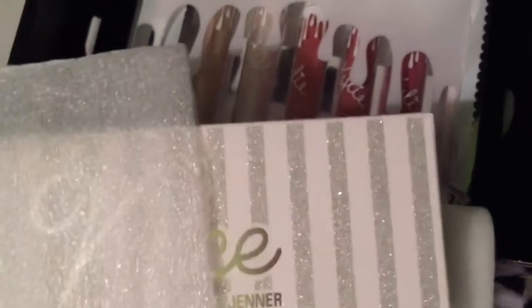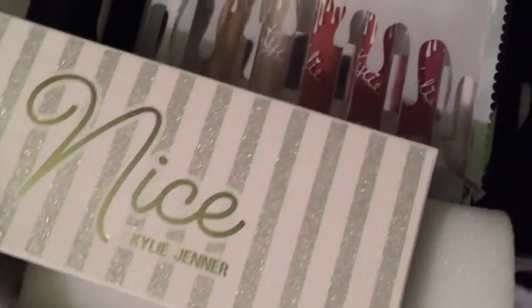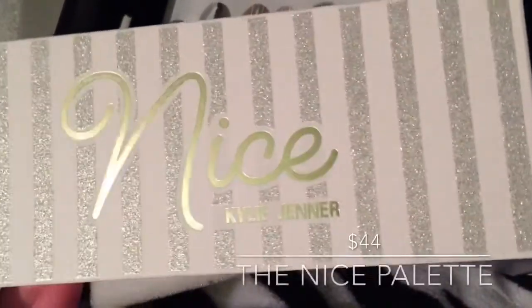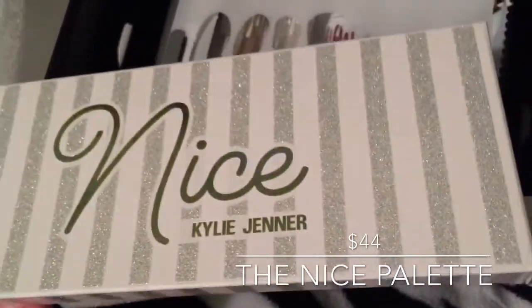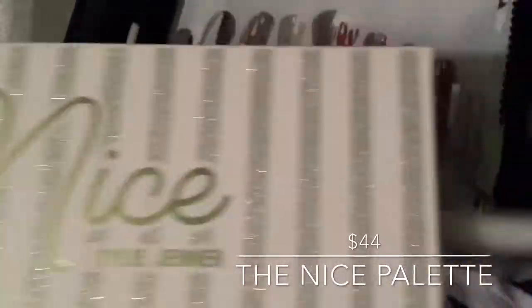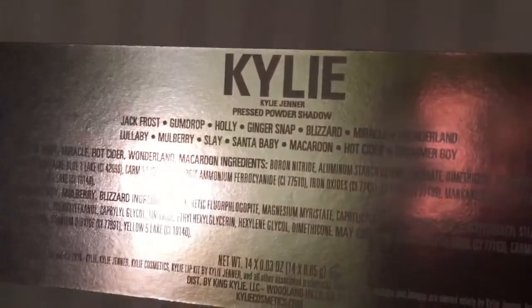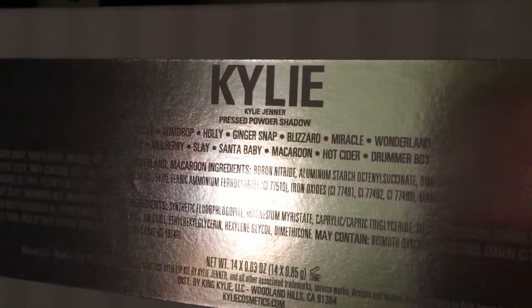I don't know about you guys, but I'm on the nice list this year, so I got the Nice palette. It's called the Kai shadow — I think it's so pretty with the white and silver stripes, and the silver stripes are glittery. They have some super cute names for the eyeshadows. I like Jack Frost, Sleigh, Santa Baby, and Ginger Snap.